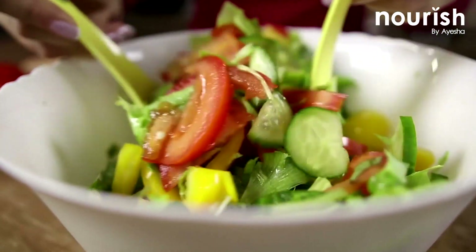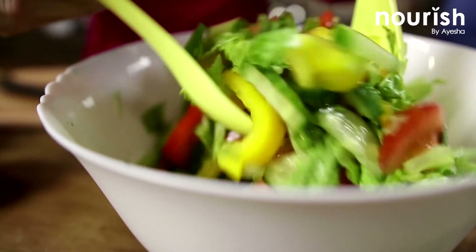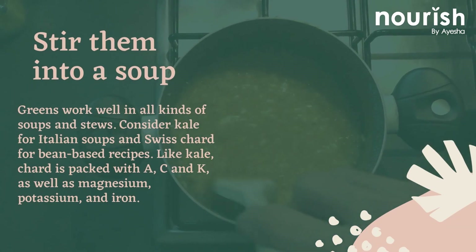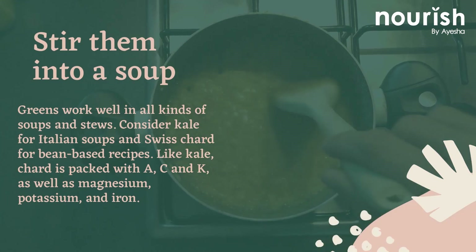vegetables with oil, garlic, a touch of red pepper flakes, and a dash of vinegar. You can also stir them into a soup — greens work well in all kinds of soups and stews. Consider kale for Italian soups and Swiss chard for bean-based recipes.